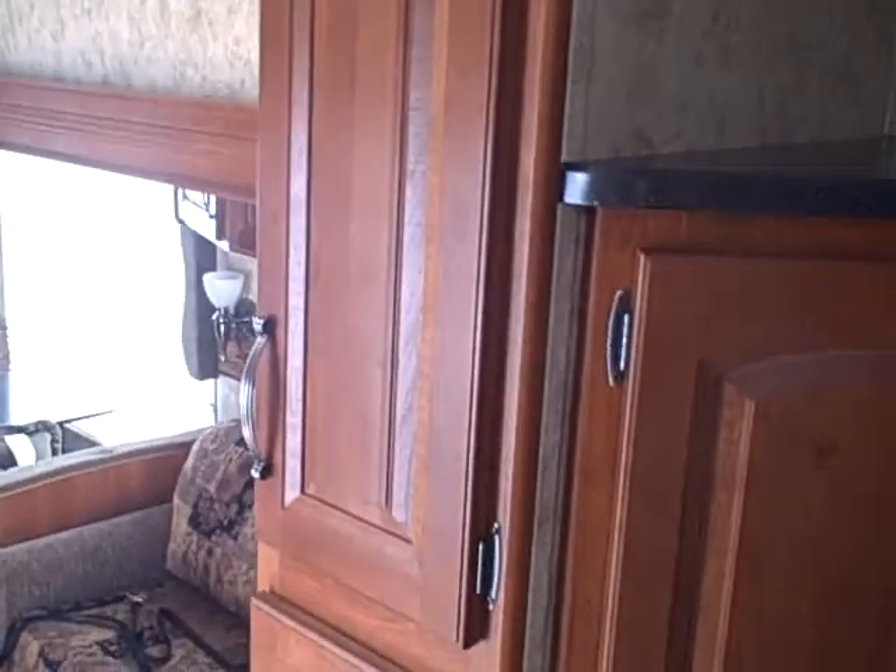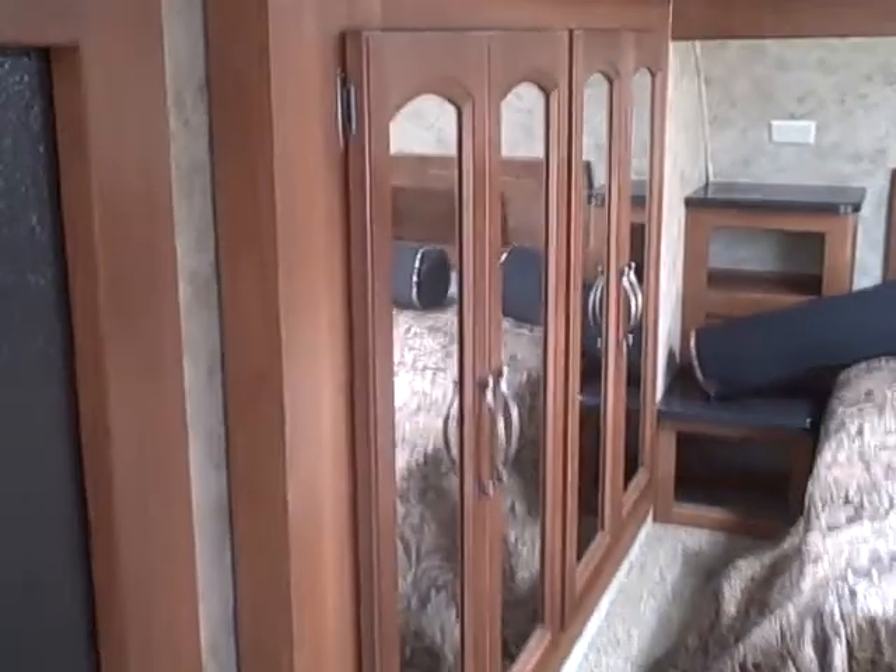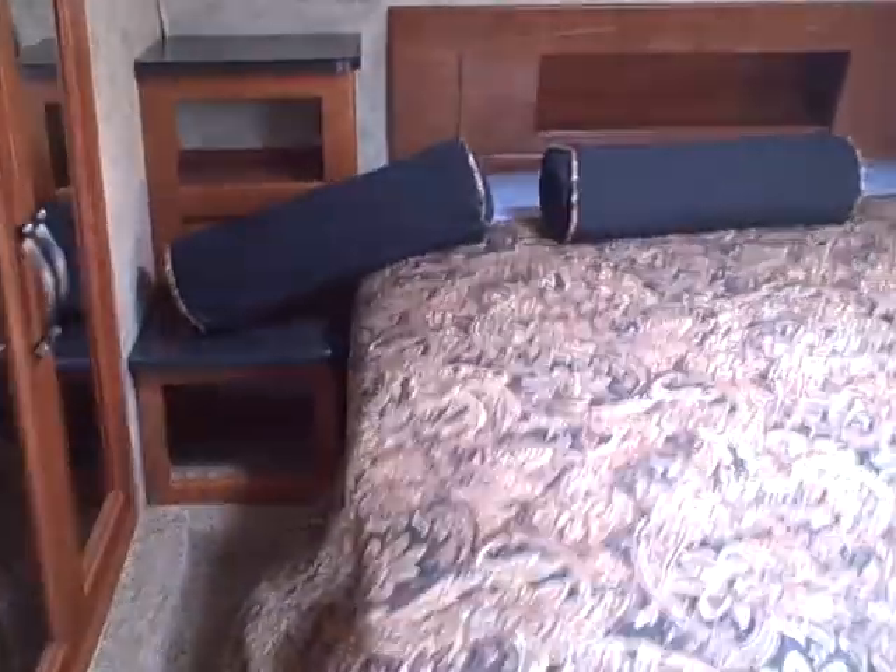Look at the master. You've got all this storage walking into the bedroom, pantry on the side. You've got your closet that's a slide-out. Queen size bed, nightstand on one side, closet on the other side. And then your bathroom.